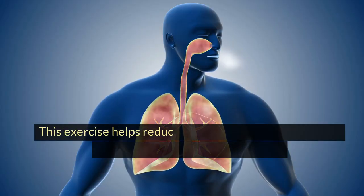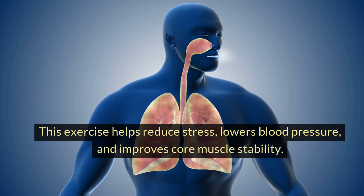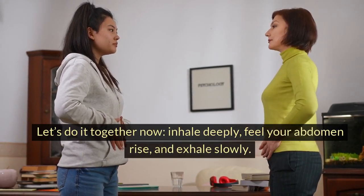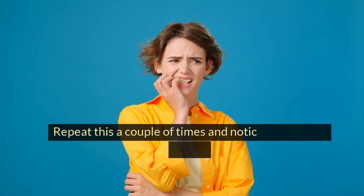This exercise helps reduce stress, lowers blood pressure, and improves core muscle stability. Let's do it together now. Inhale deeply, feel your abdomen rise, and exhale slowly. Repeat this a couple of times and notice the calming effect.